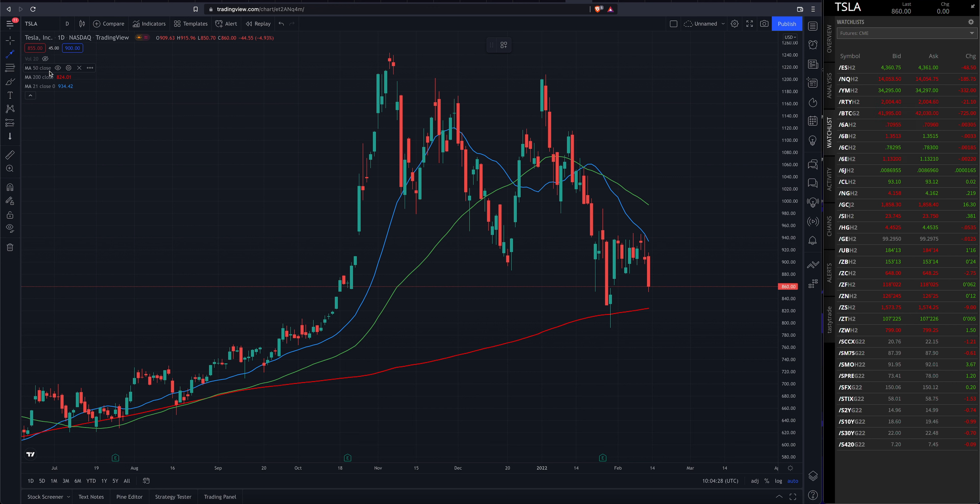In prior videos we mentioned a couple things — we need to see a higher low be printed for Tesla. What I mean by that is we do not want to see the price trade below that January 28th level of 792.01. If we trade below that level, that will really give us some confirmation that a larger downside move for Tesla could be in the cards. So right now it is nothing more than a higher low.